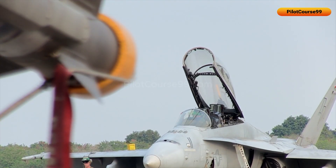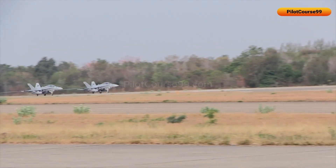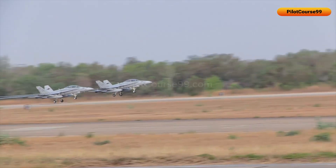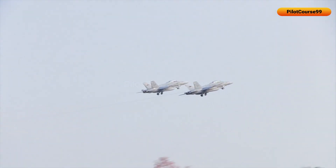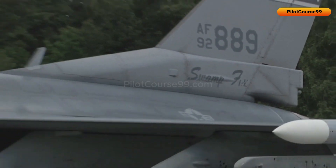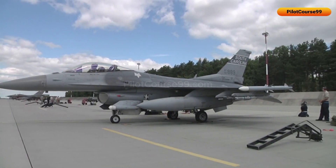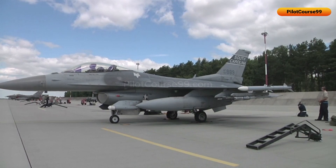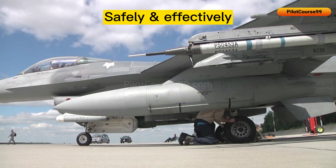If one RWR gets damaged or destroyed during battle, the other RWRs can continue to provide detection capabilities. Overall, installing RWRs at multiple locations on a fighter jet is a common practice that helps to ensure the aircraft and its crew can operate safely and effectively in combat situations.